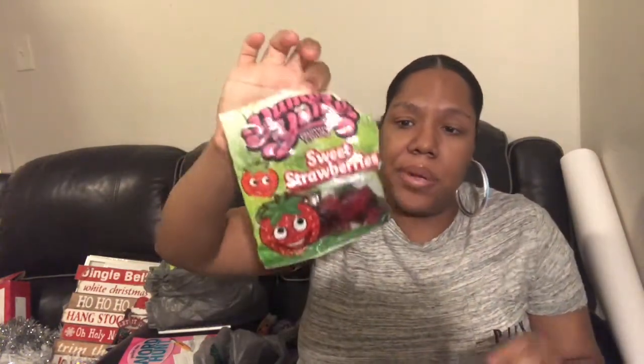I grabbed some candy for the kids. I grabbed two bags of these yummy gummy candy sweet strawberries - we already ate one bag and we're working on this one now, but these are really good and delicious. I also grabbed a bag of the Lifesaver gummies because I have a lot of small children - a five-year-old, a three-year-old, and a two-year-old - so I like them to eat soft candy.